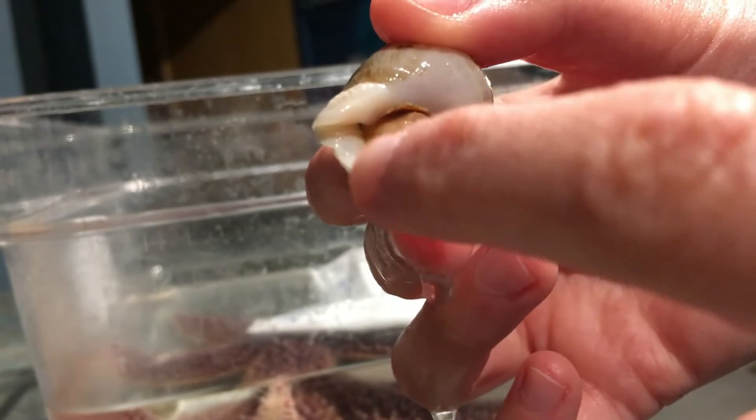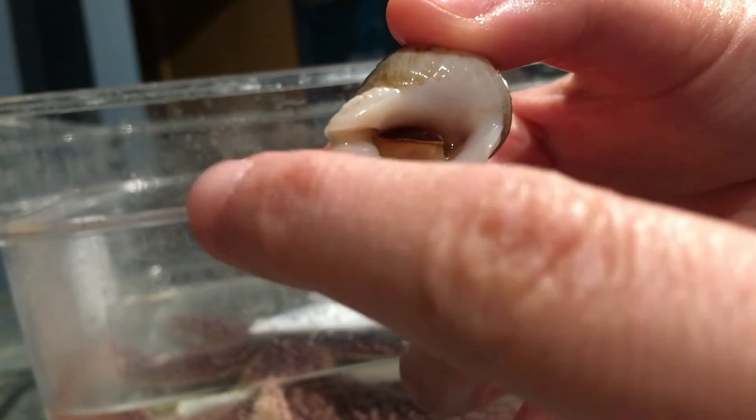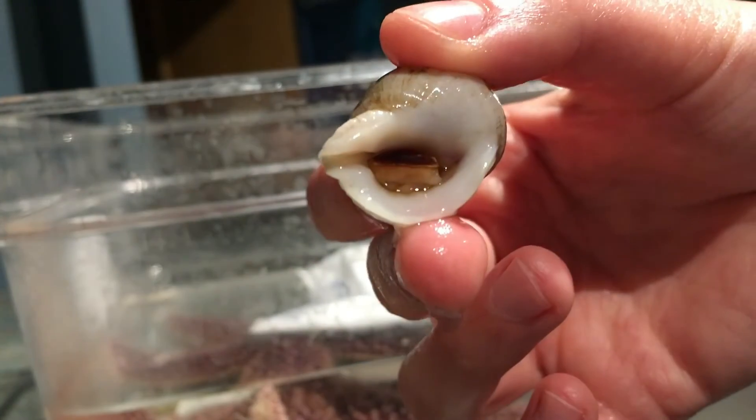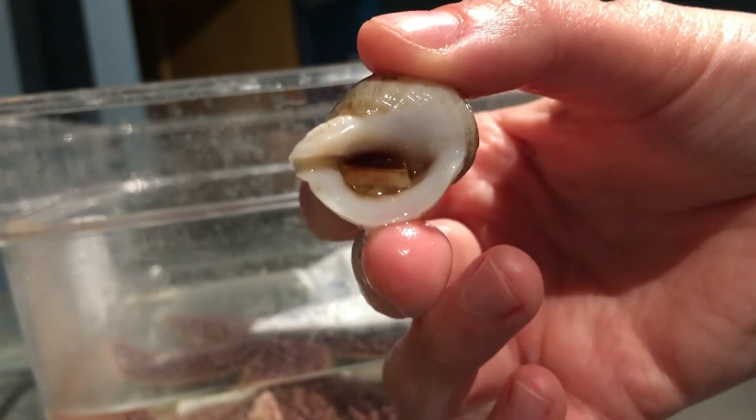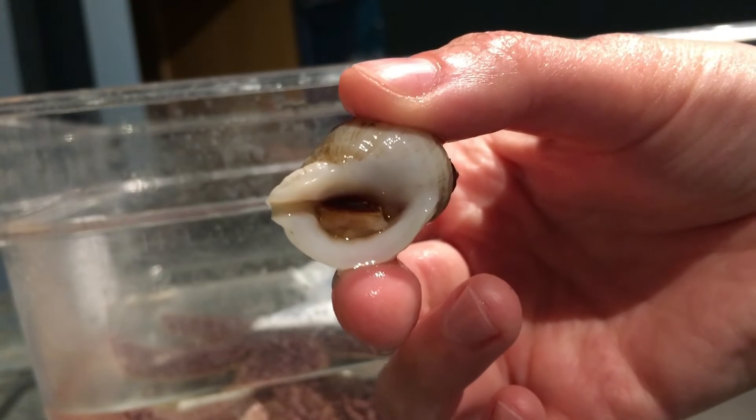That radula and proboscis come from this line right here, right out from their shell into another animal. They will drill a tiny hole and slurp out the animal from the inside of that shell that is trying to protect them.